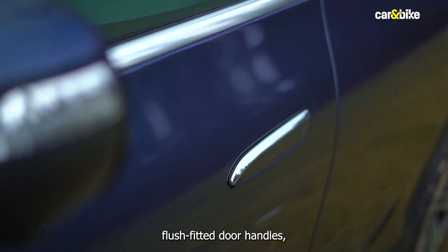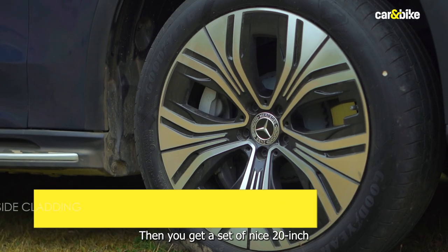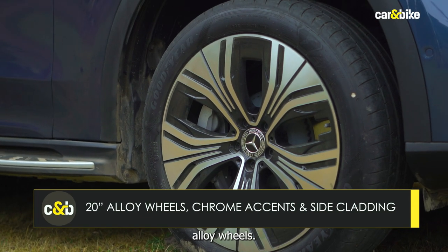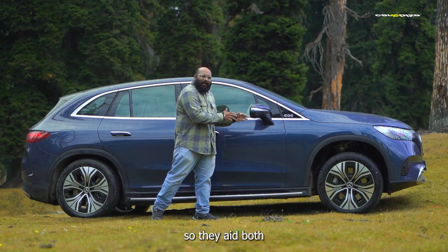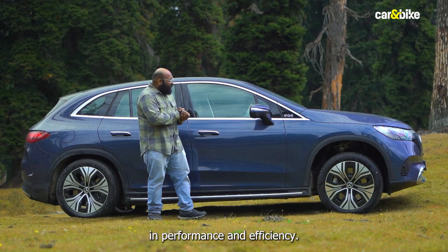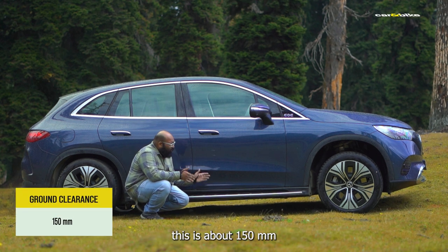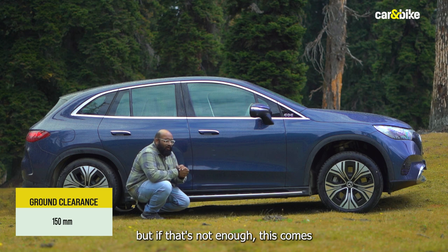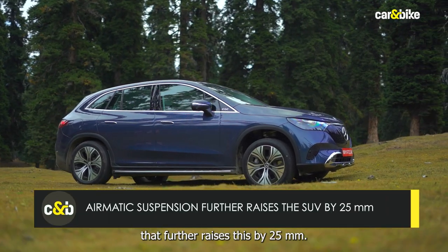On the sides, you get a set of nice flush-fitted door handles. Then you get a set of nice 20-inch alloy wheels, which are aerodynamically optimized, so they aid both in performance and efficiency. You also have a pretty good ground clearance of about 150mm, but if that's not enough, this comes with airmatic suspension that further raises it by 25mm.